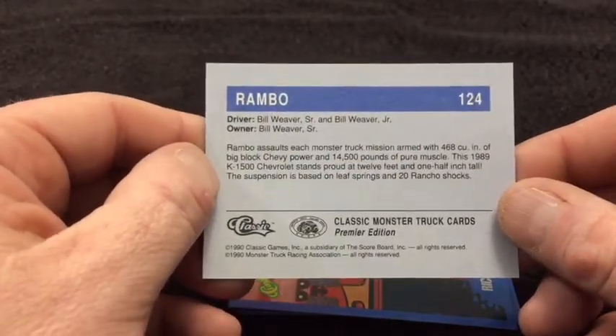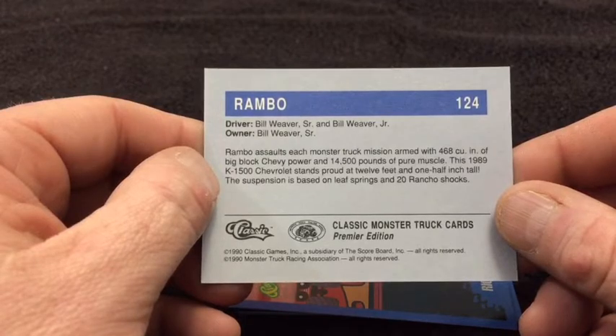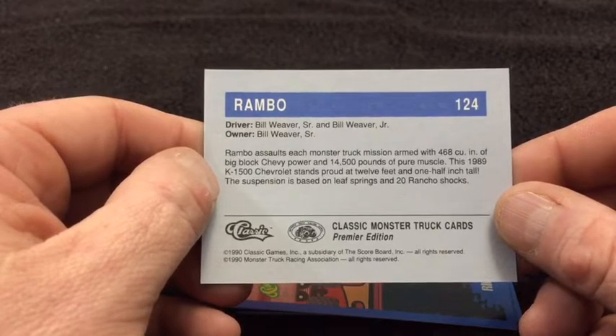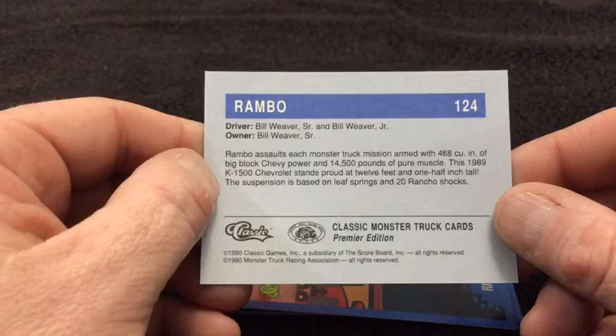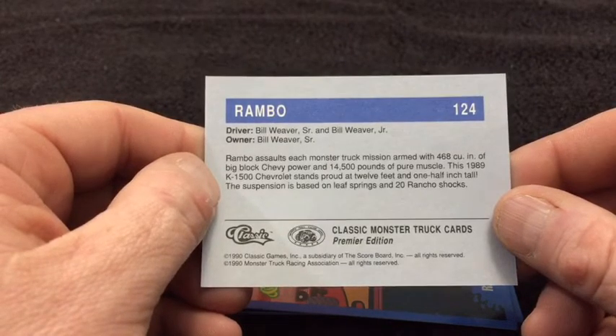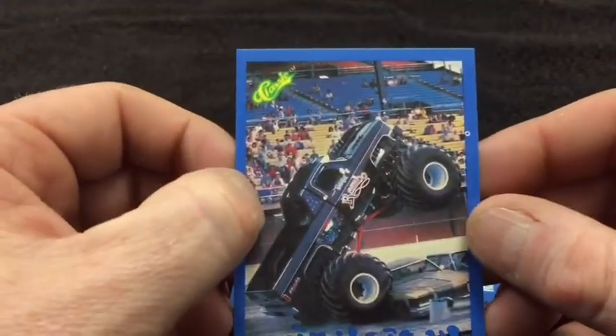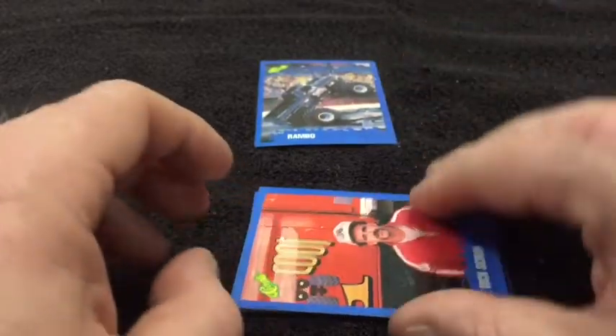Rambo assaults each monster truck mission armed with 468 cubic inches of big block Chevy power and 14,500 pounds of pure muscle. 1989 K1500 Chevy, stands proud at 12 feet 1 inch tall. Suspension is based on leaf springs and 20 Rancho shocks. I didn't know Rambo had a monster truck — okay, that's in the running for favorite card.